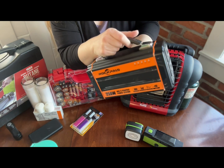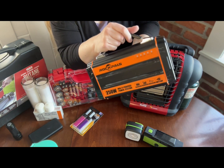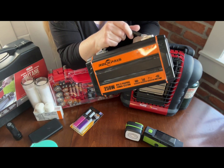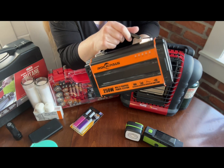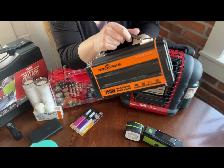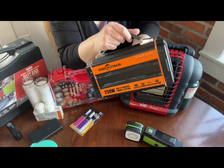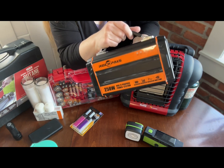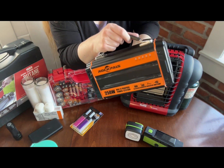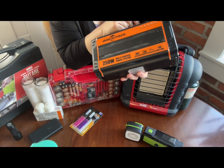Speaking of power, we have our RockPals battery pack. Now this also has a solar panel — I forgot to bring it out today — so it can be charged with that or it can be plugged in. We keep it charged at all times because our youngest is tube fed and she relies on a feeding pump which needs power to run. So we must have enough battery to get her through with that and an ability to recharge it.